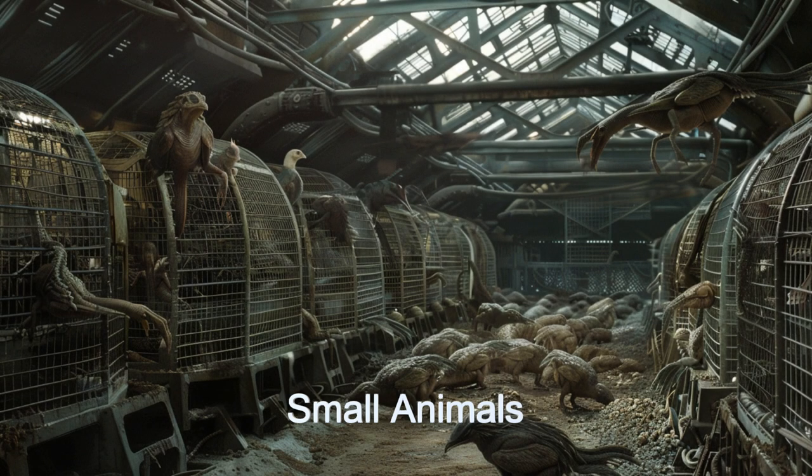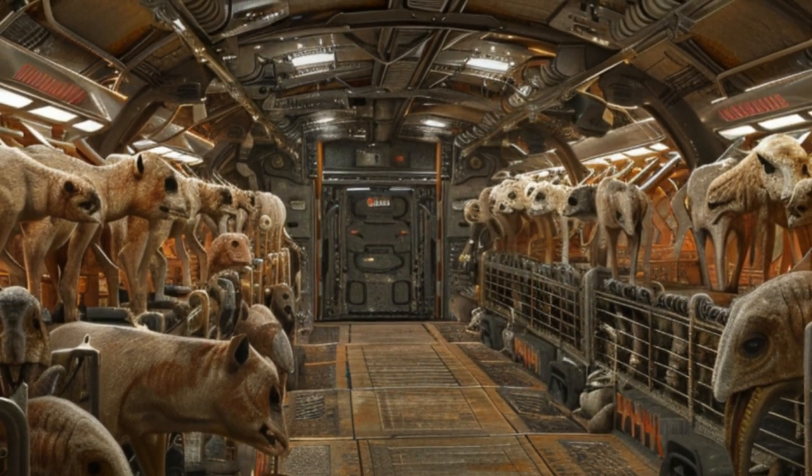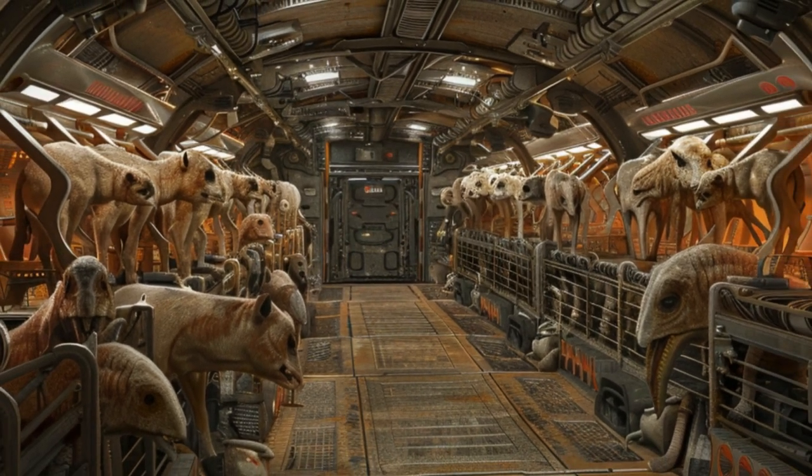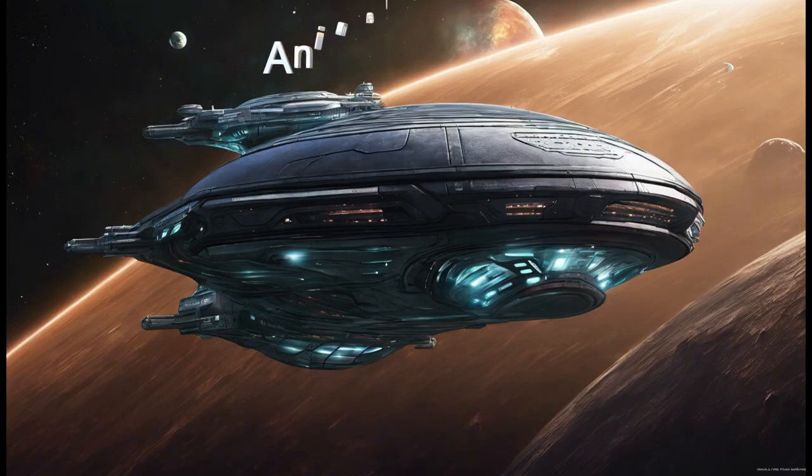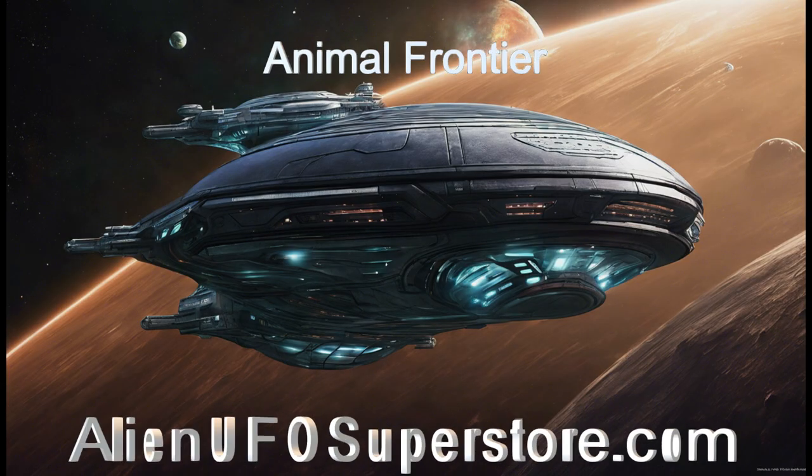All the animals are on automated feeding systems allowing for control of quality and quantity of food the animals consume. These alien spaceship livestock farms are at the forefront of interstellar agriculture and can provide food for millions. Experience the awe-inspiring Animal Frontier.